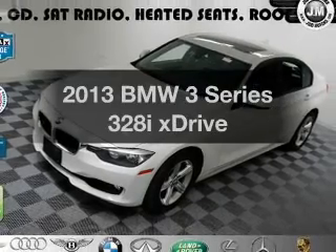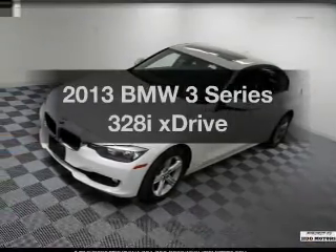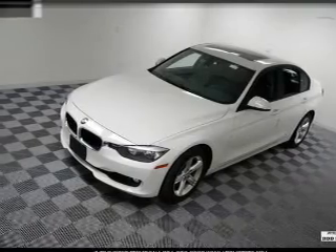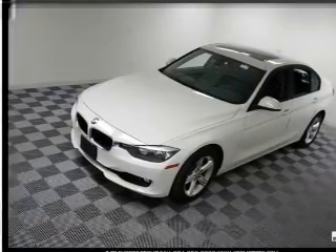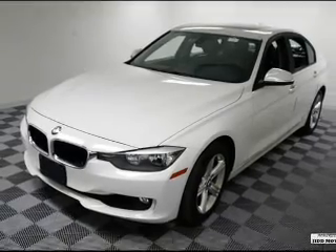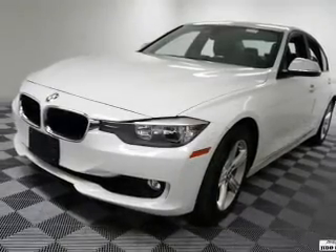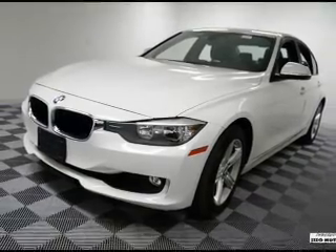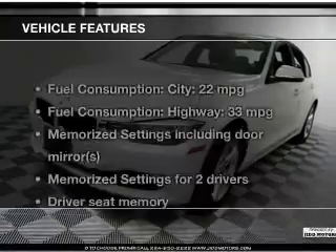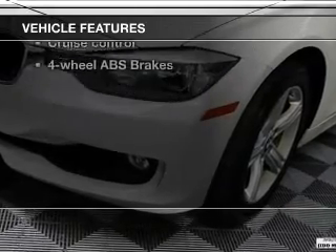Introducing the 2013 BMW 3 Series. This is the set of wheels you've been looking for, with an efficient four-cylinder engine. The powertrain includes all-wheel drive driven by an automatic transmission. Navigation is included to help you get to your destination with ease. The anti-lock braking system will keep you safe on the road. Pamper yourself with memory settings. With these notable features, you won't want to miss out on the opportunity to own this amazing ride.